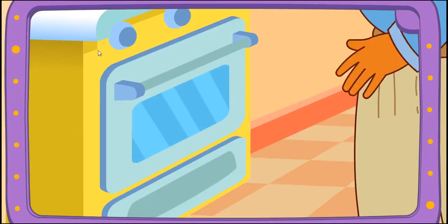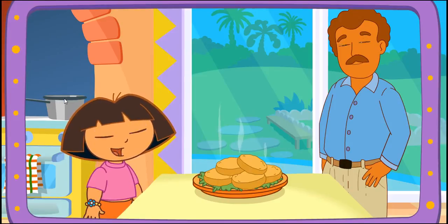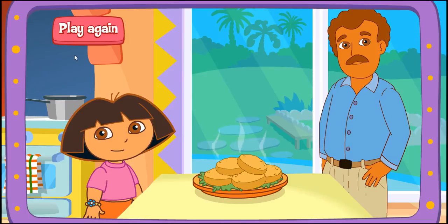Yay! Papi's baking it in the oven! Delicioso! Great job! Good job! Play again!